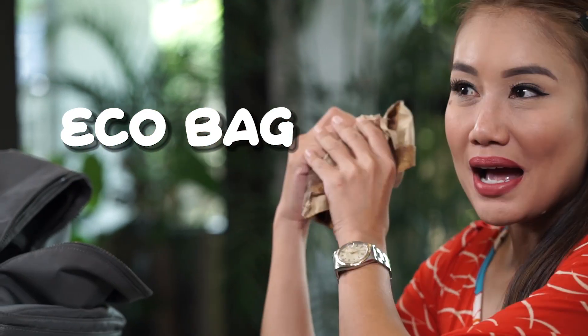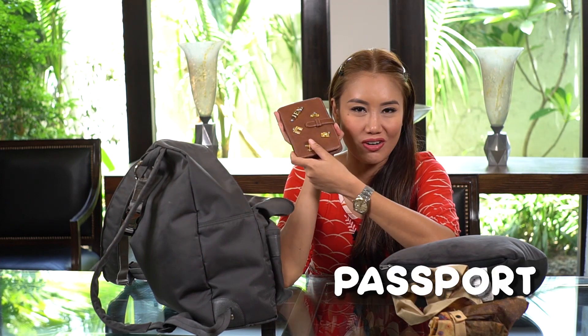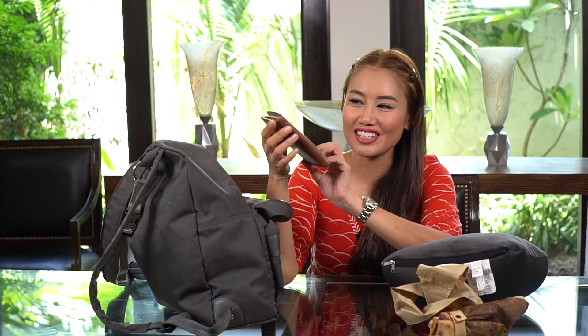Plus it comes in grey, and grey is a neutral color where I can use it with any outfit. What's inside? I have an eco bag so I don't have to buy anything with plastic. Of course I have my passport. I got this case from the BKK market so it's customized — it has my name, Jen.